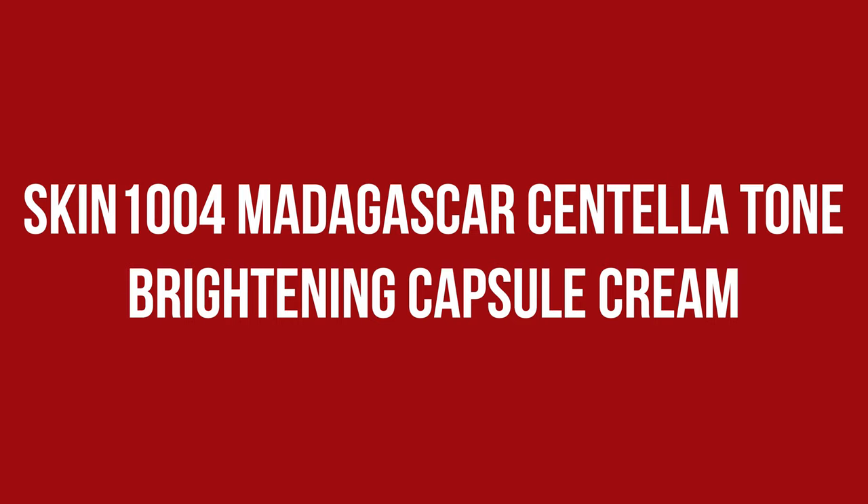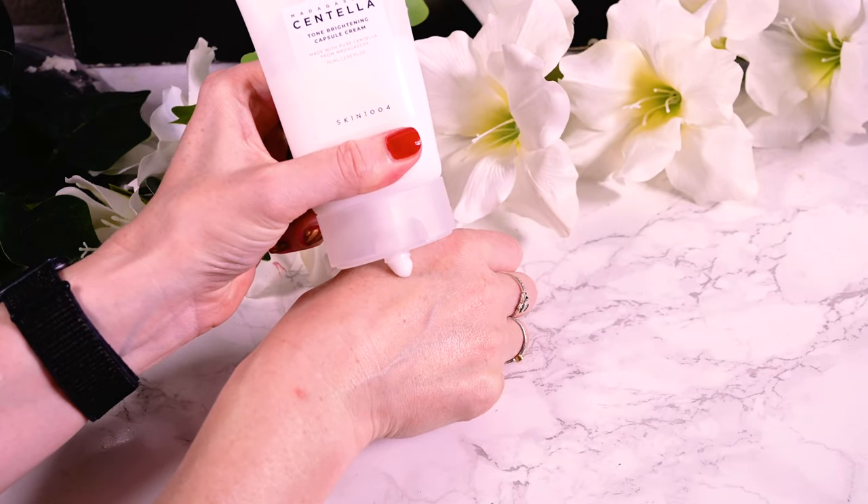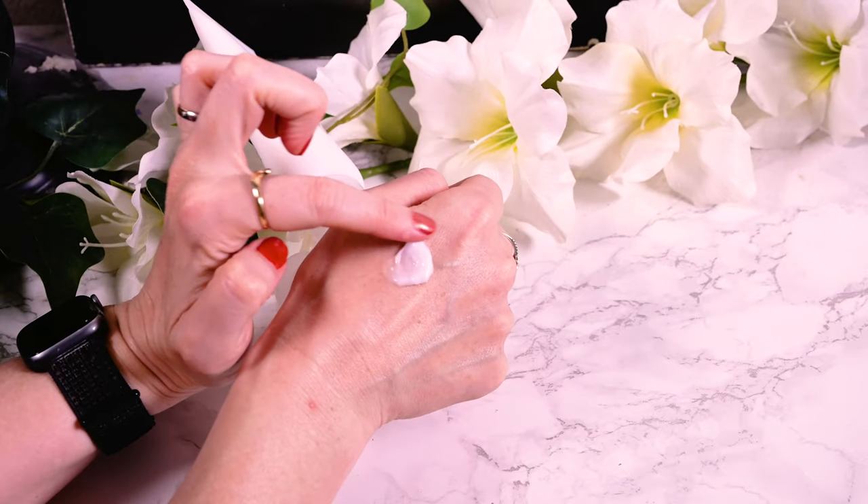The Tone Brightening Capsule Cream claims to soothe and brighten and to be suitable for sensitive skin. It is a white lightweight cream, almost a gel, which also has the tiny capsules you can feel at the beginning, but they disappear quickly. The product itself has no noticeable scent. Suitable for both morning and night time use, I put it in my evening routine on my Tretinoin off nights — I use it every other night — simply because I usually don't wear a cream underneath my sunscreen in the warmer months.